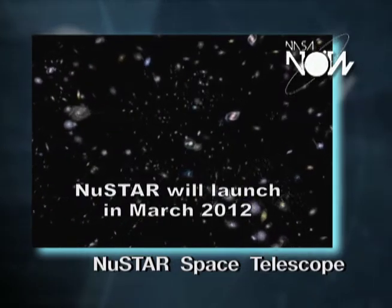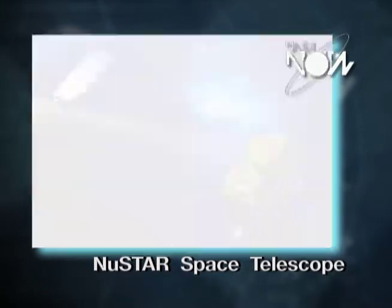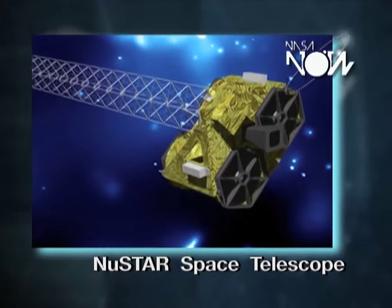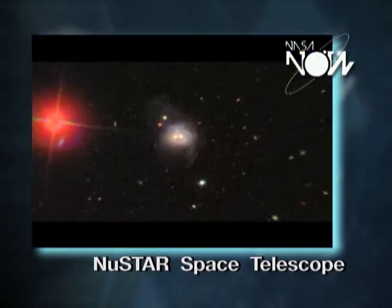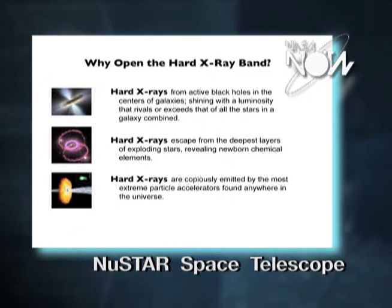It turns out that the universe is actually emitting an awful lot of light at hard X-rays. It means more or less that we've got an X-ray camera now, and we're going to take a photo. The result is it's going to be a much more sensitive view than we have ever had before of the hard X-ray universe.